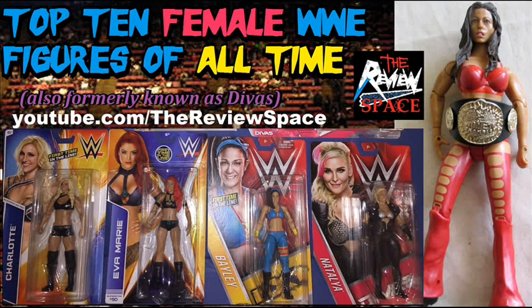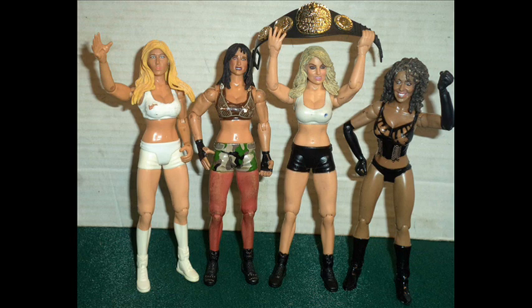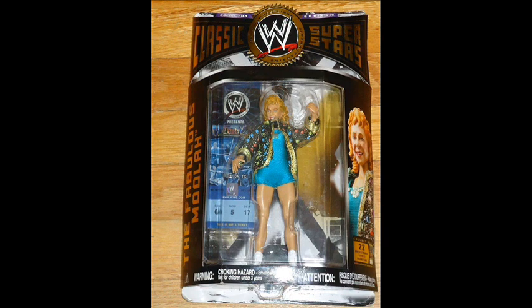Welcome back to the Review Space. In this video we take a look at the Top 10 Female WWE Action Figures of All Time. Formerly known as the Divas for many years, the female superstars of WWE had their share of cool action figures. Which one made the Top 10?